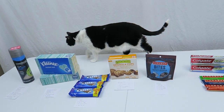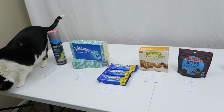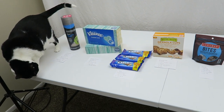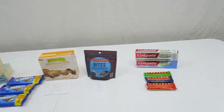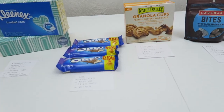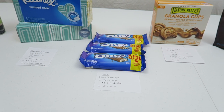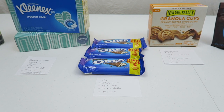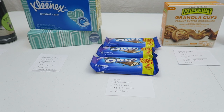Hey guys, welcome to another edition of Couponing with a Cat. And let's see where she — oh she's going to take off. She's so cute. Okay guys, so today I have a bunch of items at Walmart that are either going to be extremely cheap or just really cheap today. I don't think I have any freebies, but some of these prices are pretty close to free.